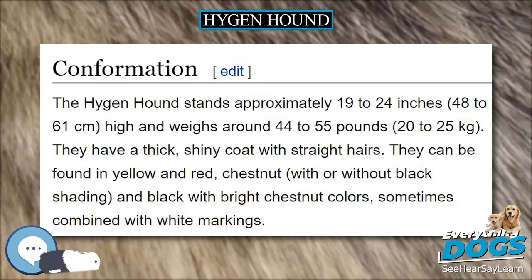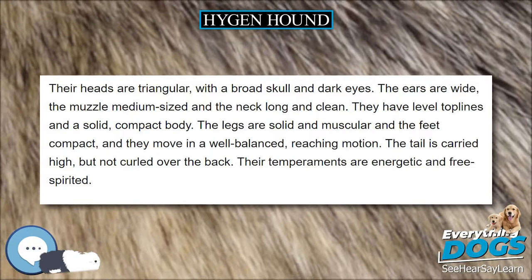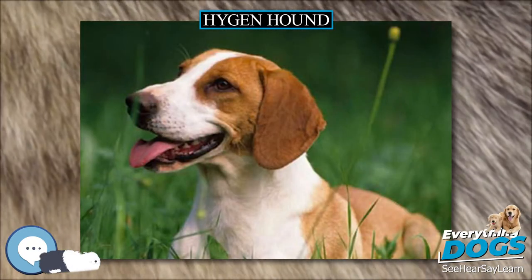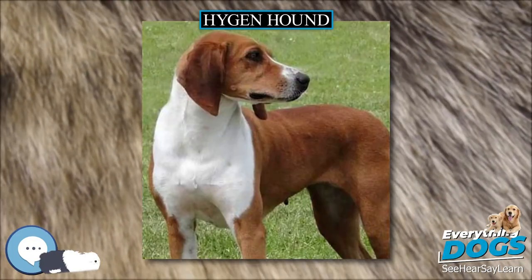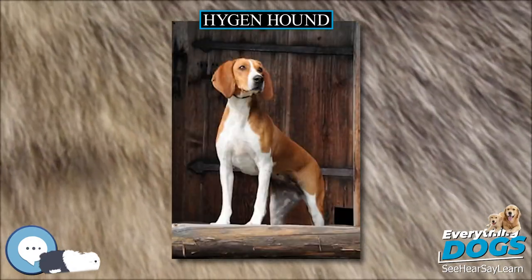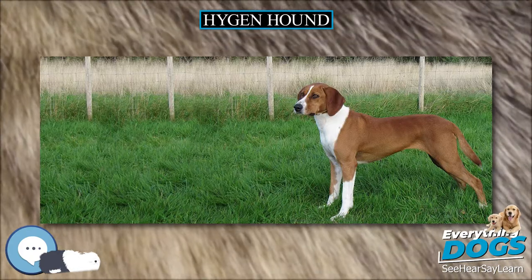The Hygenhound stands approximately 19 to 24 inches (48 to 61 centimeters) high and weighs around 44 to 55 pounds (20 to 25 kilograms). They have a thick, shiny coat with straight hairs. They can be found in yellow and red, chestnut, with or without black shading, and black with bright chestnut colors, sometimes combined with white markings.